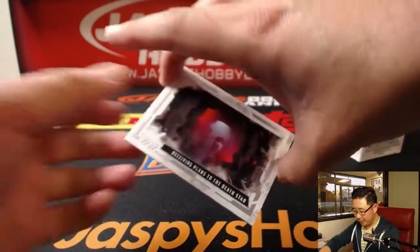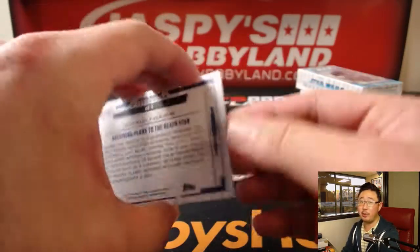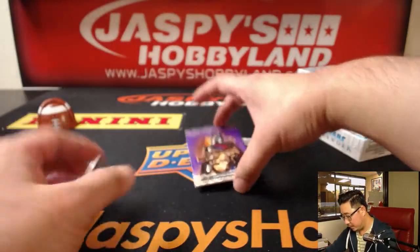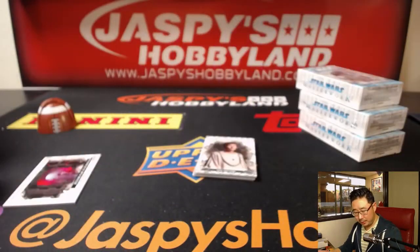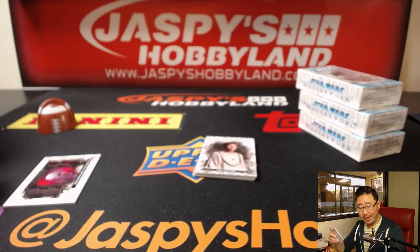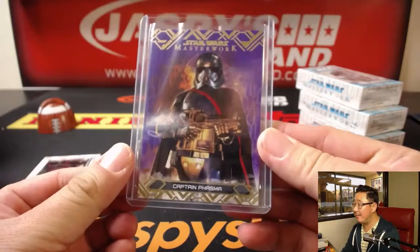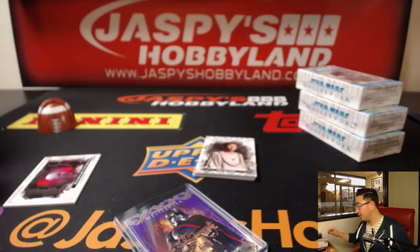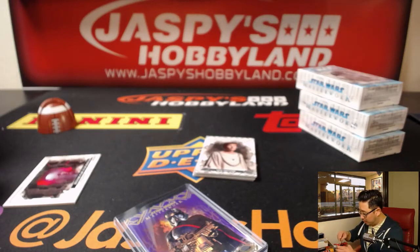Your first mini box, James. Good luck. There it is. Help me, Obi-Wan Kenobi, you're my only hope. Purple Captain Phasma, 24 out of 50. Nice. She's supposed to — at least from the trailer — it seems like she's going to have a prominent role in the movie. They've got that Captain Phasma Star Wars book.